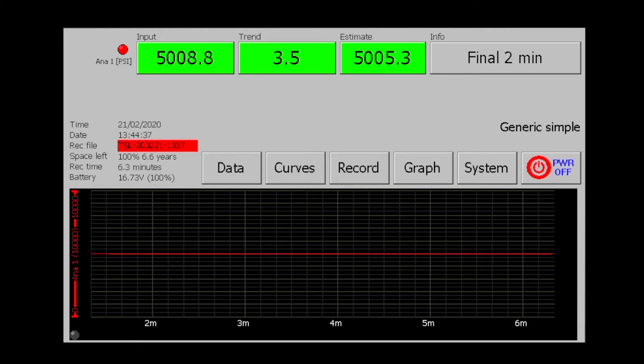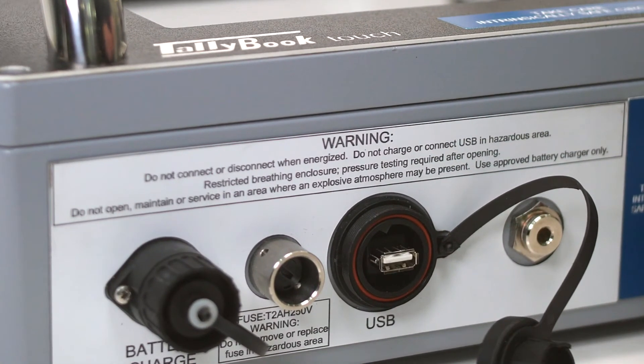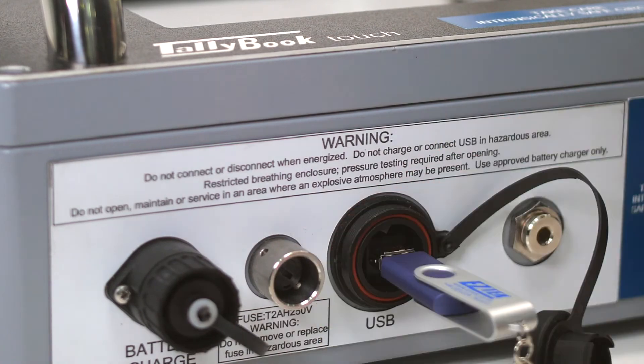Tallybook not only displays the real-time values, it also displays the trend update and predicted end pressure. At the end of carrying out all your tests, the software gives you the ability to download all your data onto a USB memory system.